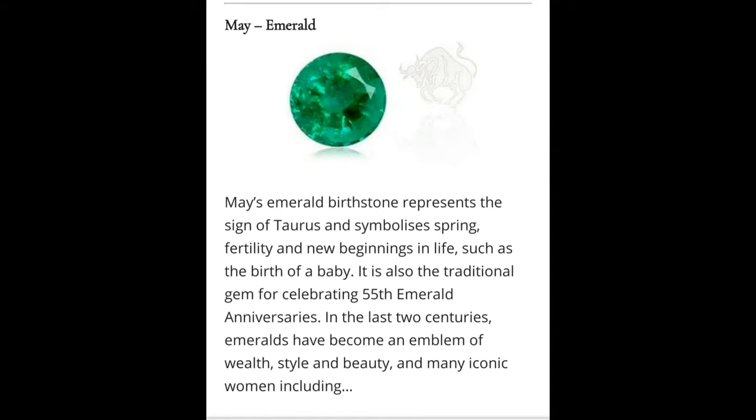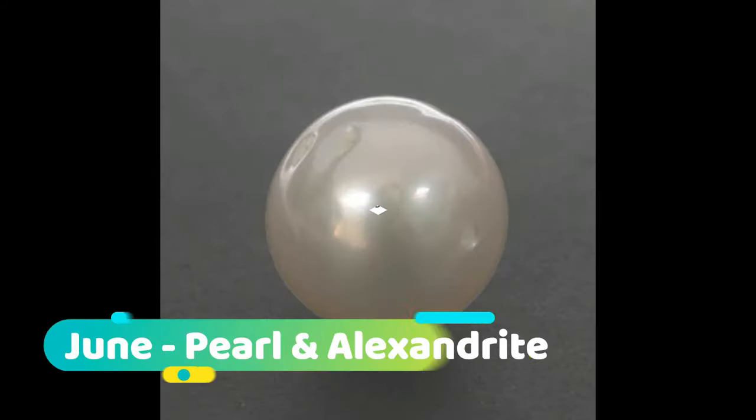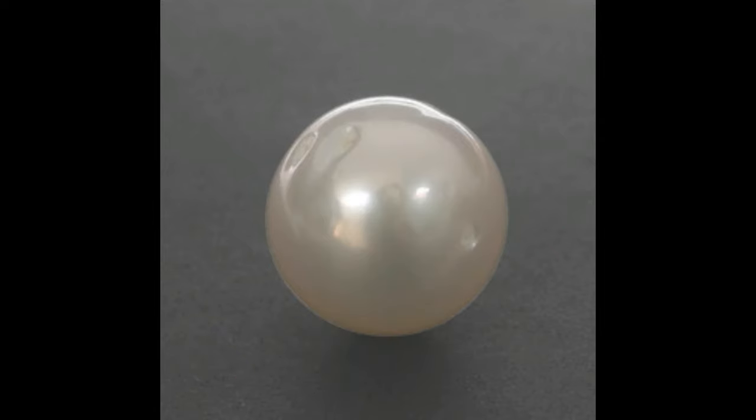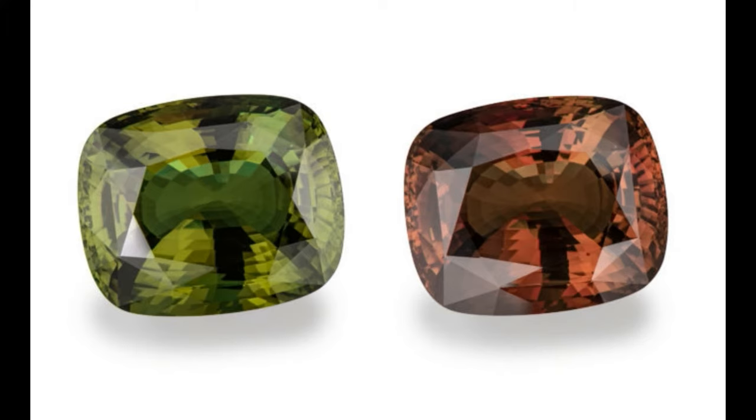June: June birthdays claim two birthstones — pearl and alexandrite. Pearls have been wildly popular in jewelry for centuries because of their natural beauty. Alexandrite gemstones are extremely rare and desirable since they change color based on the lighting.